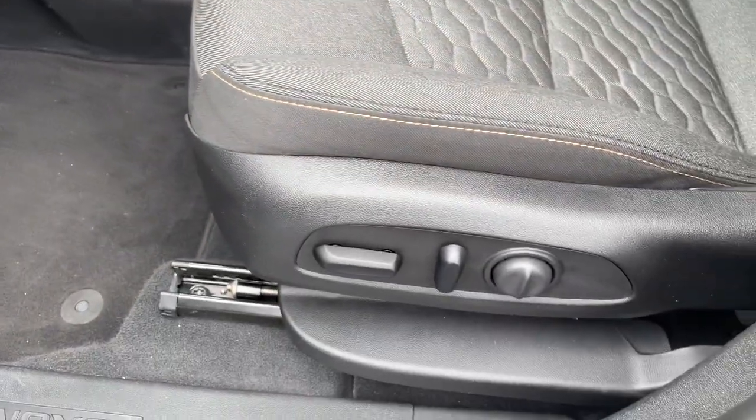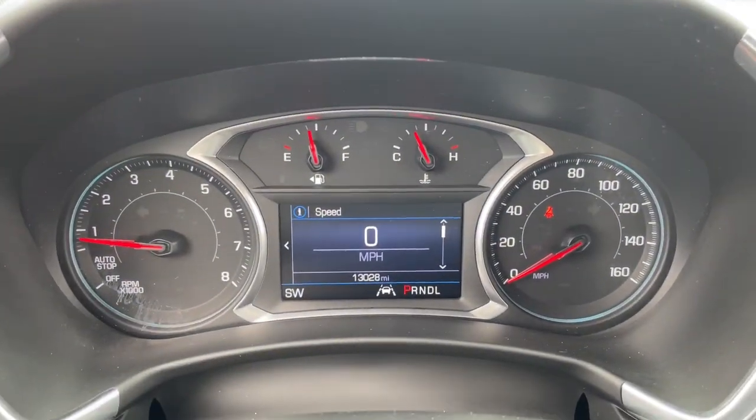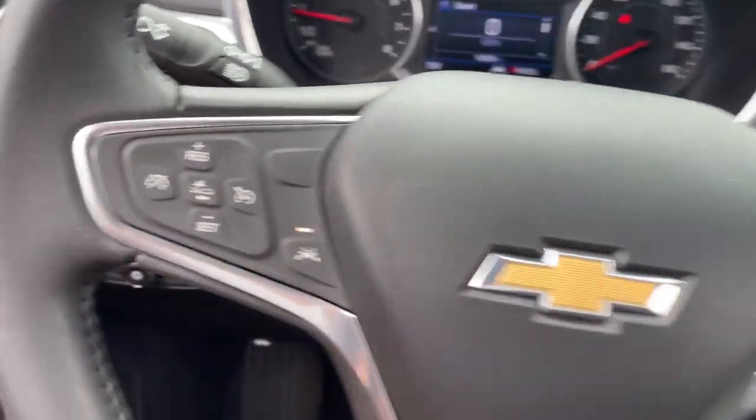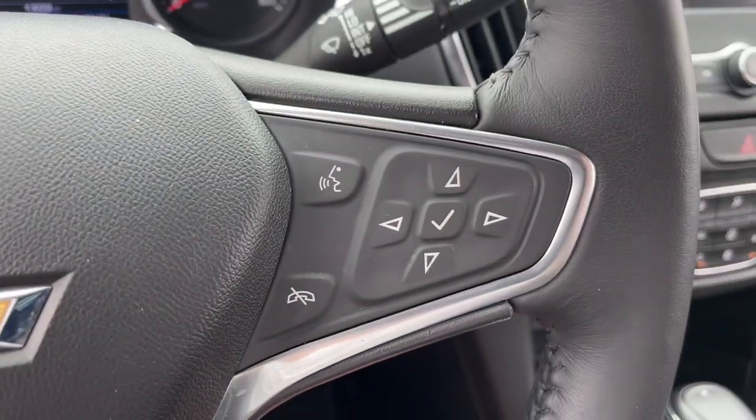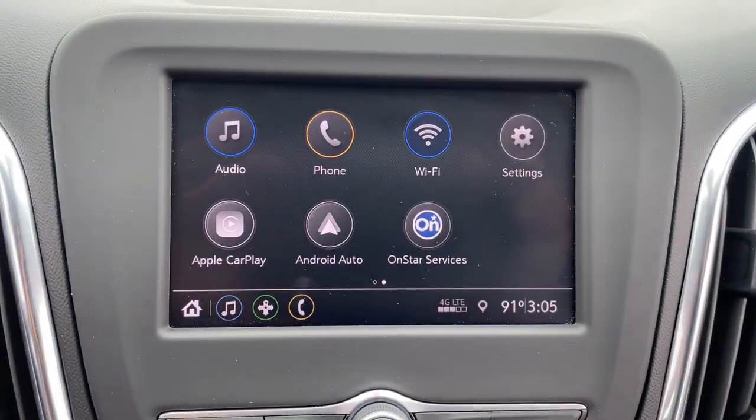The following are some of this vehicle's highlighted options: keyless entry, heated driver seat, remote engine start, power lift gate, fog lamps, dual zone AC, power driver seat, electronic stability control, aluminum wheels, intermittent wipers.